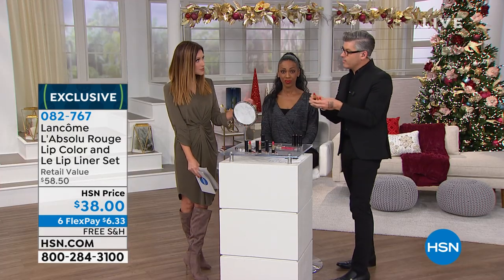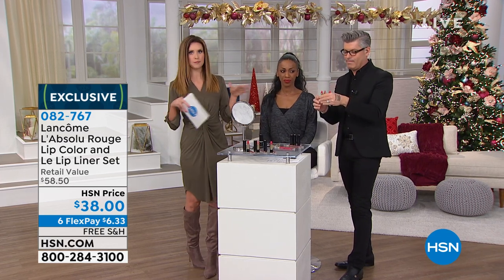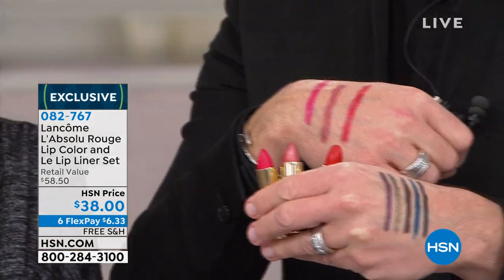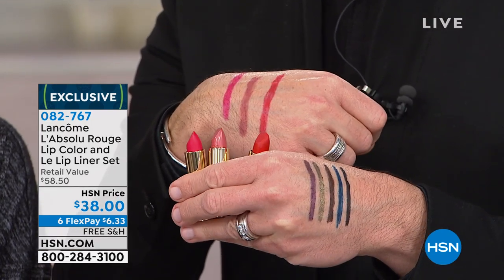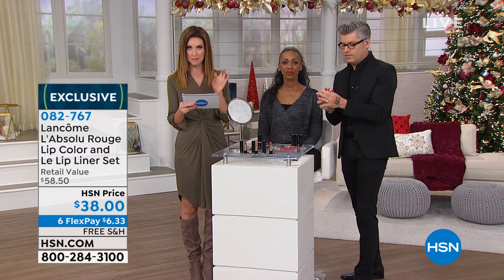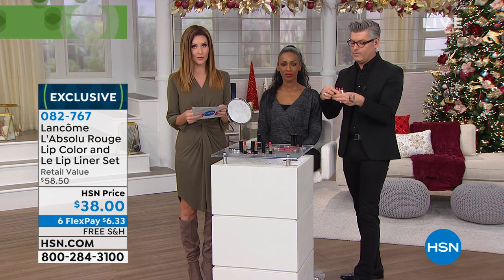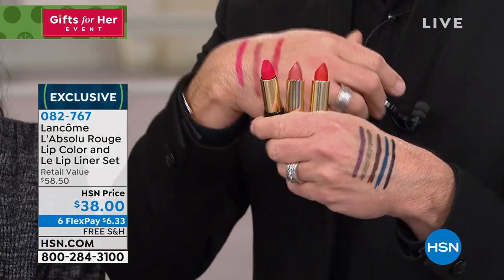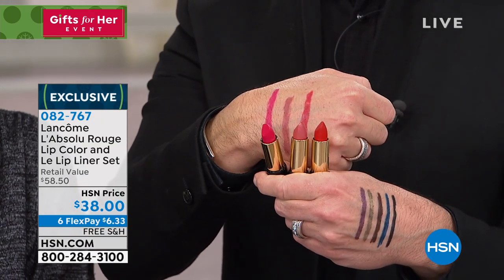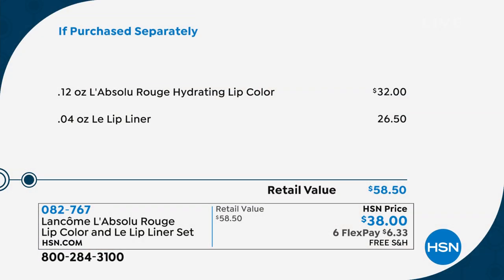If you want more hydration, we've got you covered because that hydrating lip color is incredible. You don't have to choose just liner and lip — make sure that you get the right color match, because Robert matched all the colors for you. We've got the perfect lip liner at $26.50 a piece, and the Absolue Rouge hydrating lip color, normally $32. So you are not spending $50 today — it's over $20 off. You choose that beautiful red, that really stunning pink, or the nude.